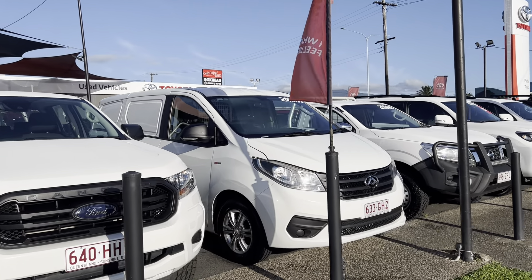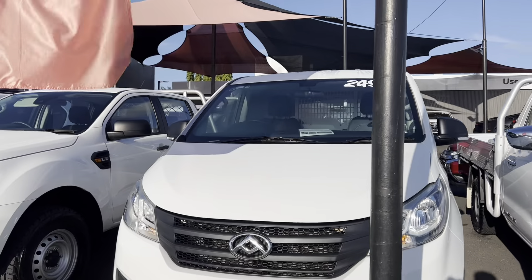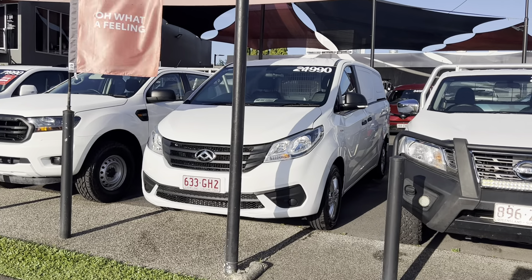Being one of the biggest Toyota dealerships in all of Queensland, when you do purchase a vehicle from us, we provide your PPSR report that shows you there's no finance on the vehicle. It's never been written off or stolen, no hail damage or any flood damage or anything like that. That just gives you peace of mind that you're buying a quality car from a reputable dealership with a clean title as well.